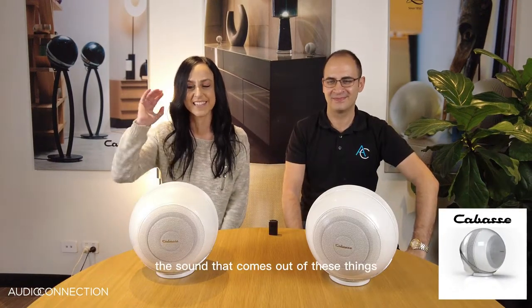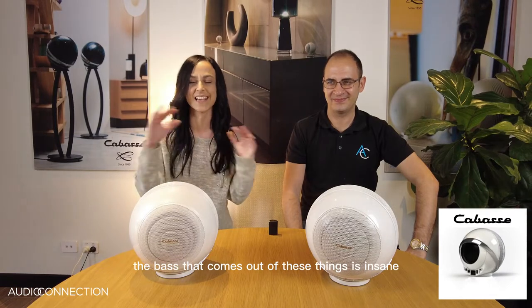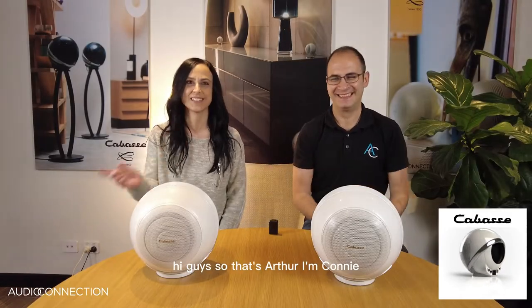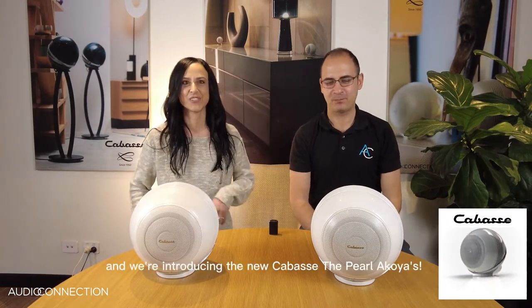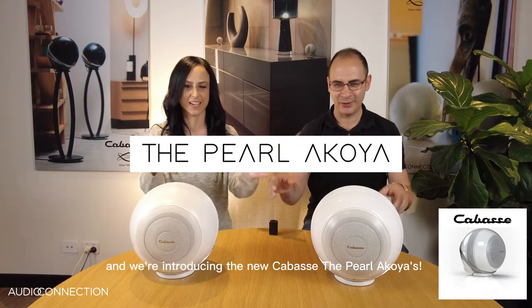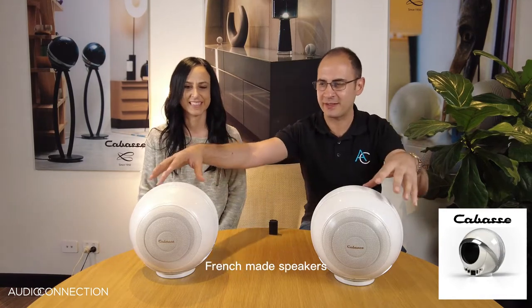The sound that comes out of these things — the bass that comes out of these things is insane for the size that they are. Hi guys, so that's Arthur, I'm Connie, we're from Audio Connection and we're introducing the new Kebassé, the Pearl Akoyas — awesome French-made speakers.